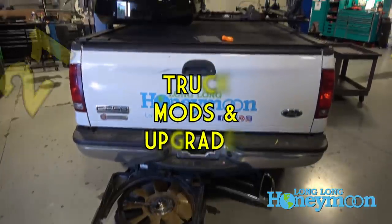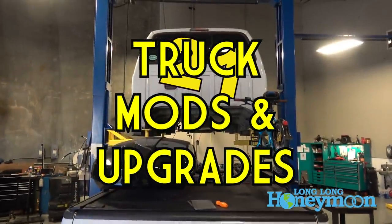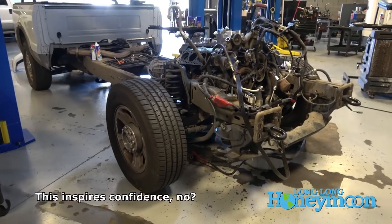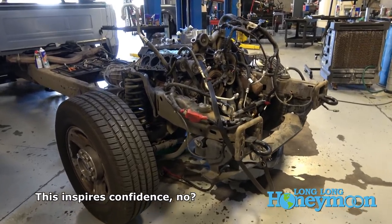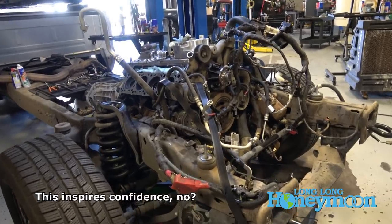At first glance, this looks like a humble, ordinary 2007 Ford F250. But this truck has seen many major upgrades over the years. In this video, I'm going to run through an exhaustive list of changes, modifications, and upgrades that we have made to our truck.